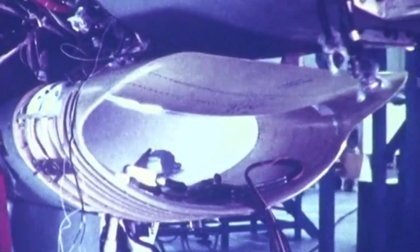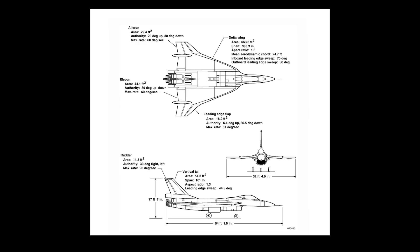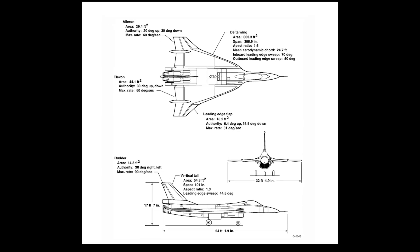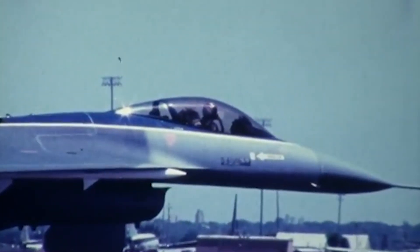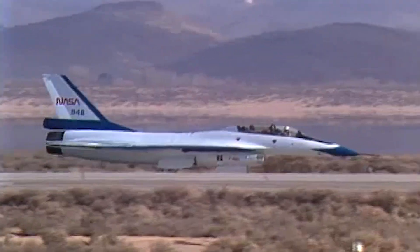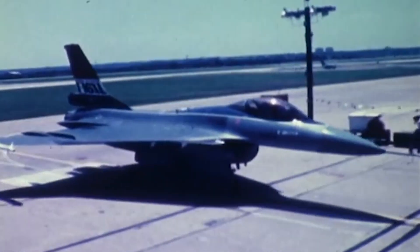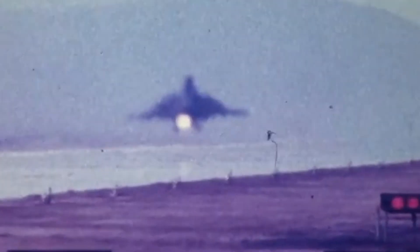Beyond supercruise technology, the F-16 XL significantly departed from the original F-16 Fighting Falcon. The aircraft was larger, at 54 feet 2 inches long and 17 feet 7 inches high, with an empty weight of 22,000 pounds and a maximum take-off weight of 48,000 pounds. There were two prototypes: the single-seat F-16 XL1 and the twin-seat F-16 XL2. Their fuselages were lengthened by 56 inches through the addition of a 26-inch rear section and a 30-inch front extension, allowing the tail to tilt up 3 degrees to prevent the engine nozzle from hitting the runway during take-off and landing.